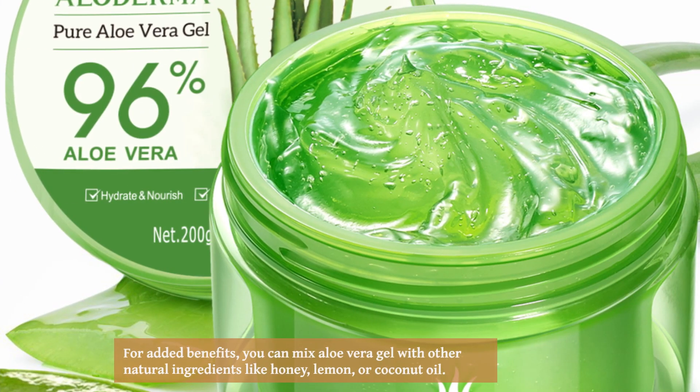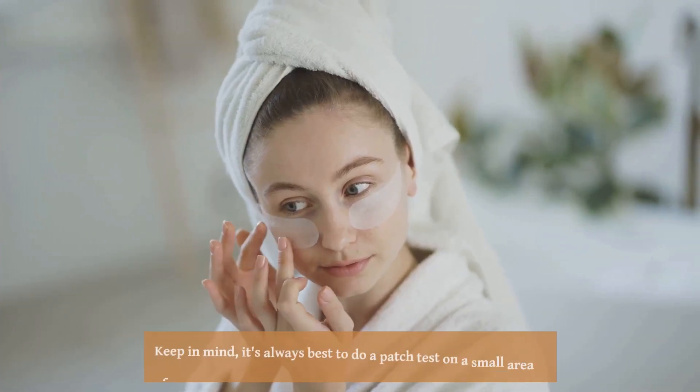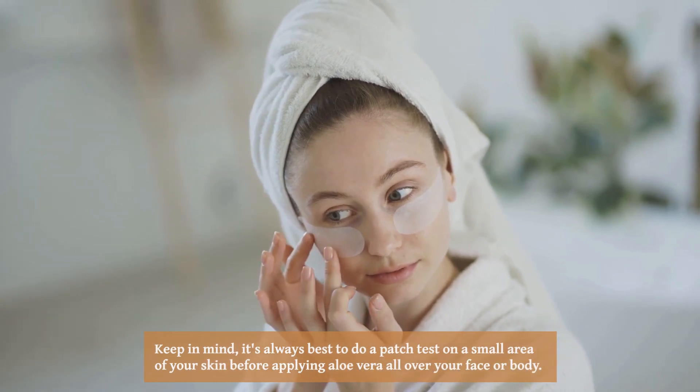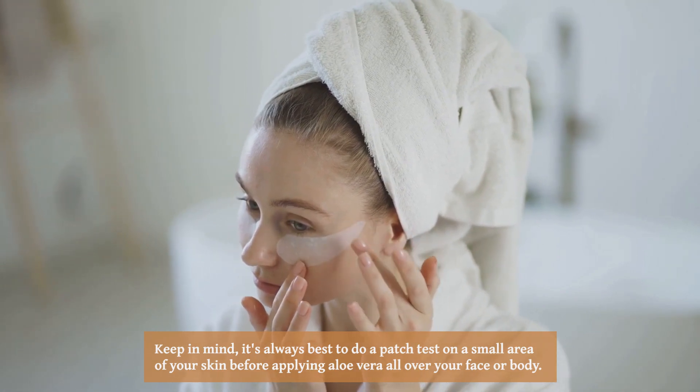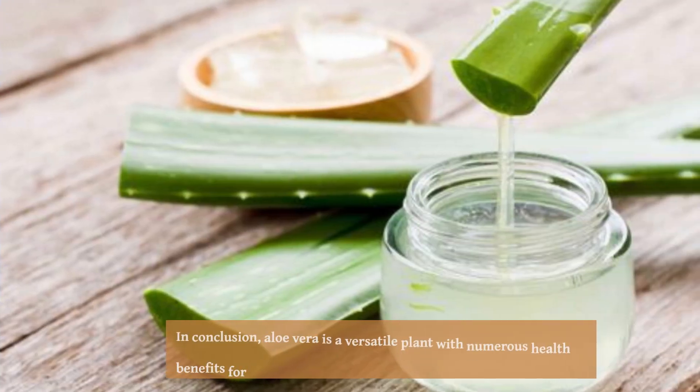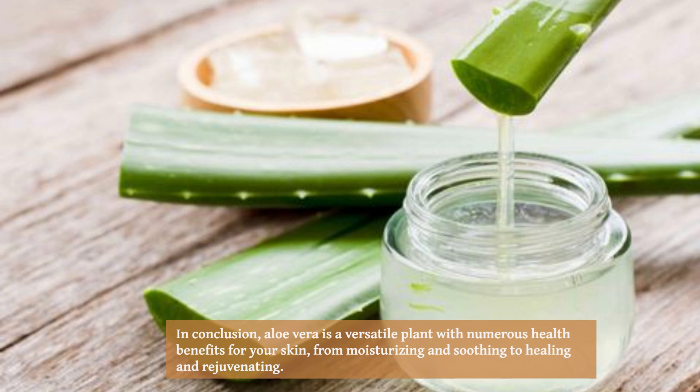For added benefits, you can mix aloe vera gel with other natural ingredients like honey, lemon, or coconut oil. Keep in mind, it's always best to do a patch test on a small area of your skin before applying aloe vera all over your face or body. In conclusion, aloe vera is a versatile plant with numerous health benefits for your skin.